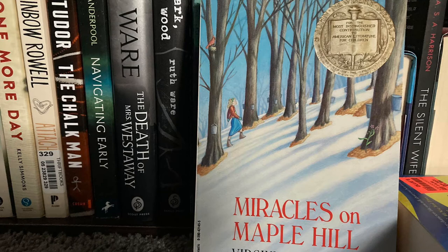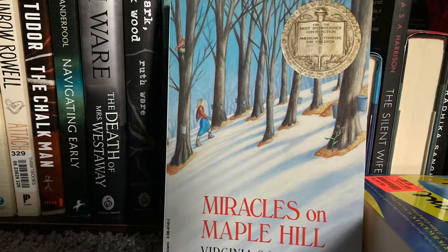Hey everyone, welcome to Lizzie's Little Library and the Newbery Project. Today's book is the 1957 Newbery Medal winner called Miracles on Maple Hill by Virginia Sorensen.